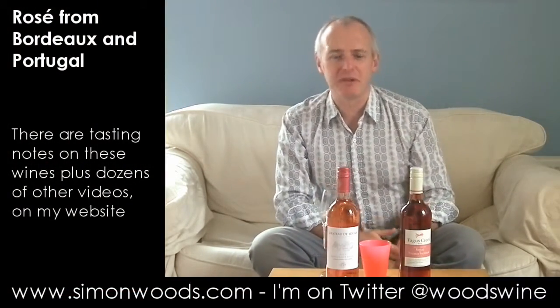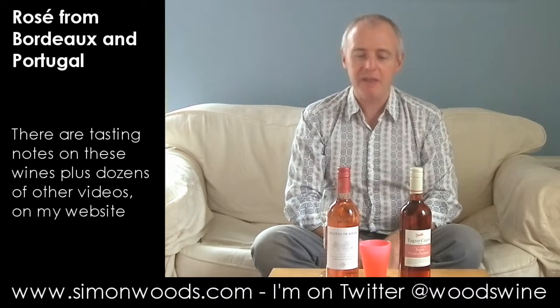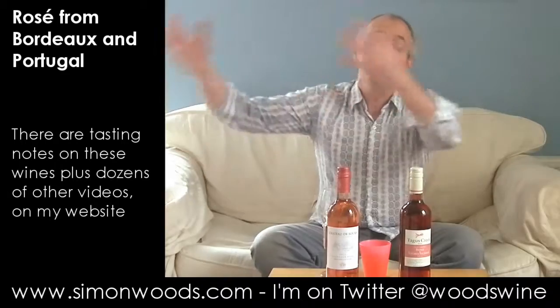Hi there, Simon from SimonWoods.com. I normally do more than a couple of wines in a video, but I've had these two rosés hanging around for quite a while, waiting for other wines to come and join the party. No one wanted to come and join them, so I thought I'd better dig into them now.